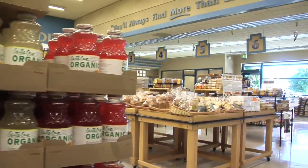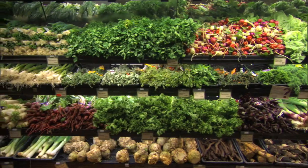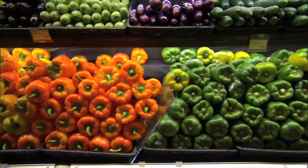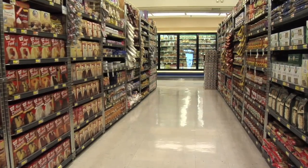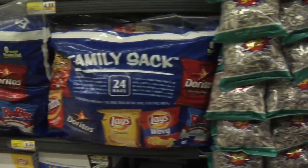In general, the supermarket is laid out so whole foods are on the perimeter. By whole foods I mean unprocessed real food, whether it's produce, milk, fish, or meat. And in the middle is the most profitable, highly processed junk food.